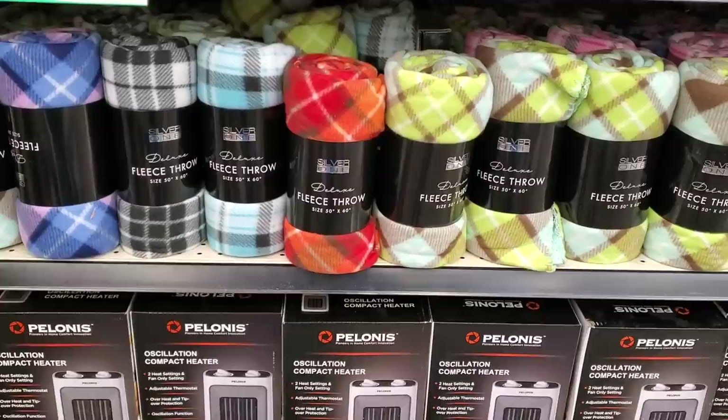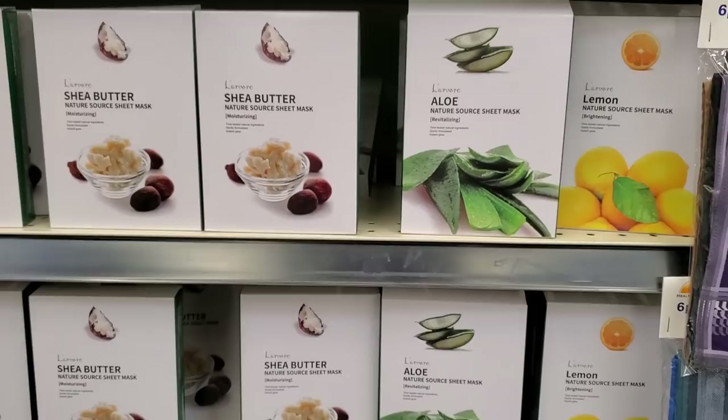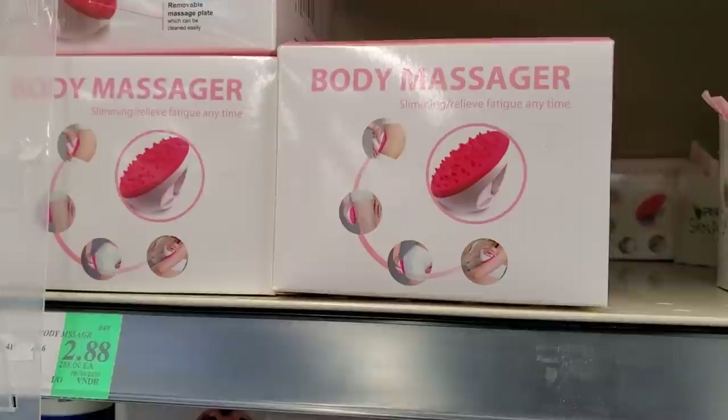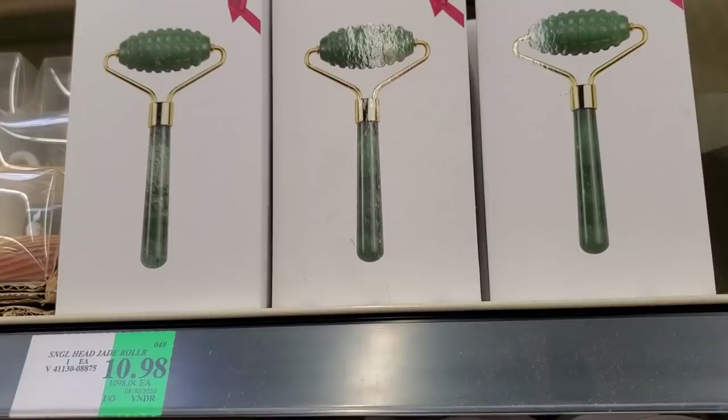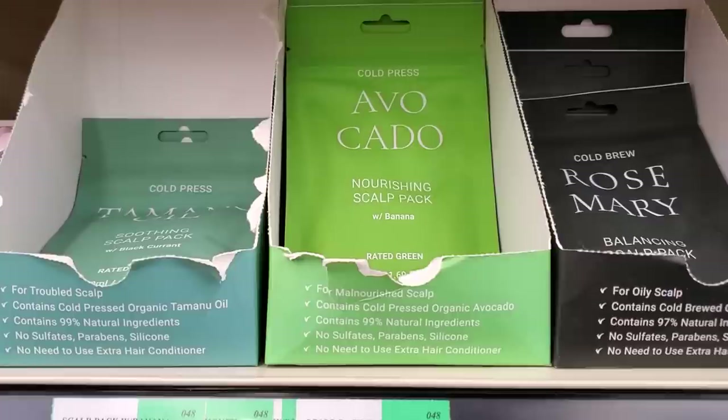$5 for the throw and a face mask. They have shea butter, pomegranate, pomegranate and aloe, and a lemon for brightening — and these are $2.88. Body massager $2.88, and the jade roller is $11.